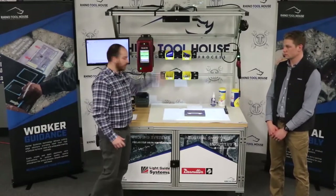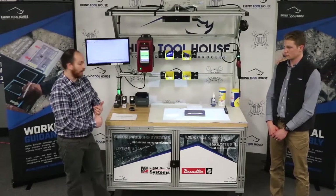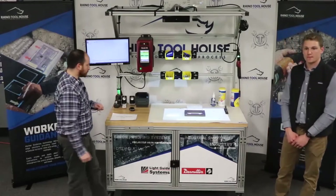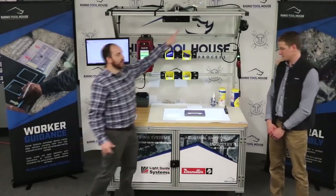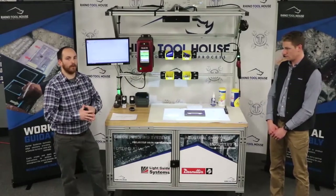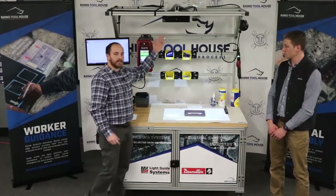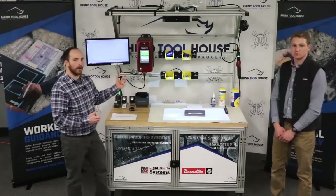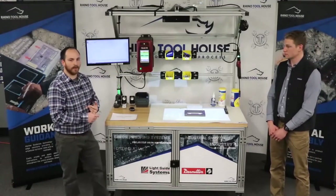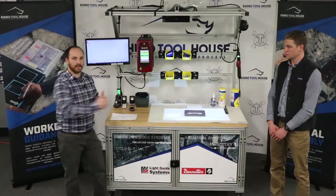We have another projector projecting at the canvas. The canvas is showing us exactly what instructions are on screen and giving the operator instruction on how to move forward. We also have machine vision here — we're using Cognex, but you can use Keyence, Omron, or whatever preferred vision system you'd like. We also have a 3D sensor — the 3D sensor allows the operator to pick out of a bin and proves that the operator picked out of the correct bin at the correct time, and it sends a signal back to LGS allowing us to go on to the next step.